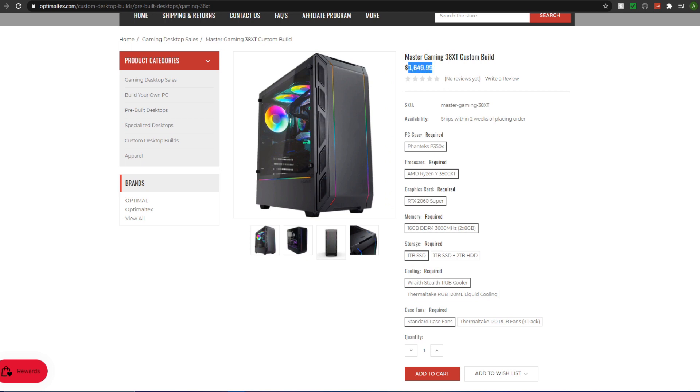At $1700 I think this PC is fairly expensive for what you're getting. The issue is mainly the GPU — I see a trend where companies put in high-end CPUs paired with mid-range GPUs, when it should really be the other way around. A Ryzen 5 3600 with an RTX 2070 Super would be better for gaming. I suspect companies do this for better margins on CPUs rather than GPUs.